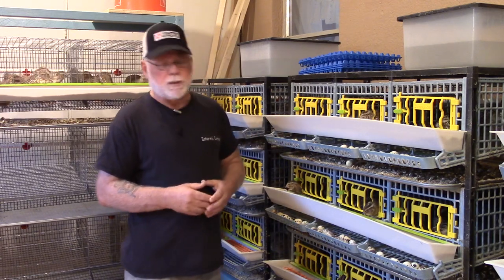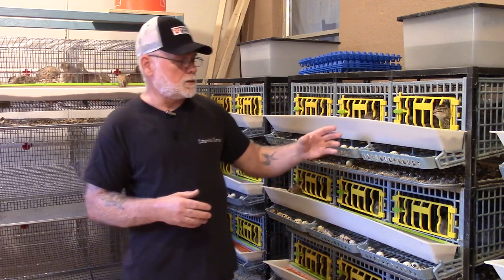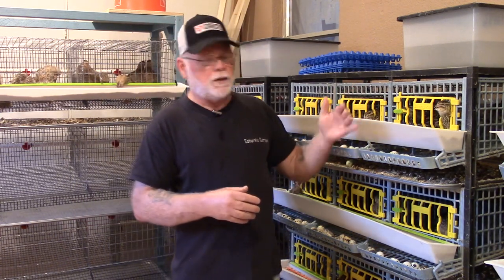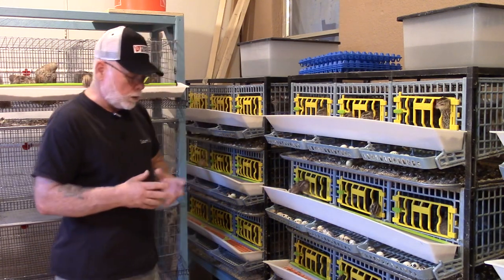Another thing you want to do is make sure that you're collecting eggs every day, even whether you have to store them or not, because as eggs roll out they're going to hit another egg — and that's another potential hairline fracture that you might overlook.